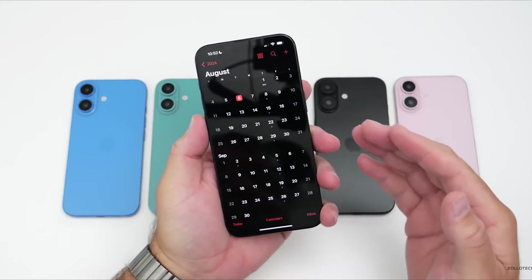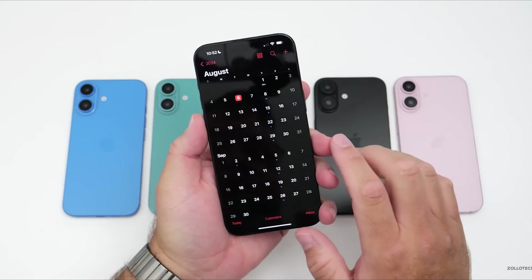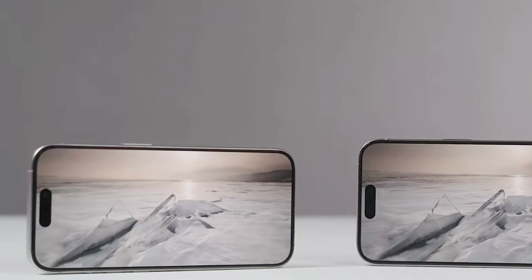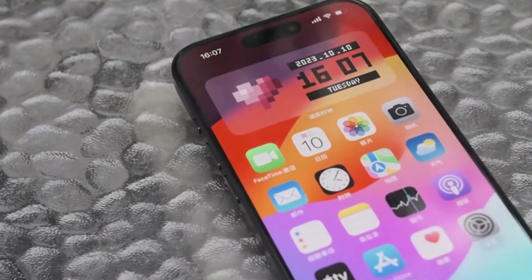This is a surprise, since earlier rumors mainly talked about a bigger screen for the iPhone 16 Pro. Luckily, we'll find out more next month when the phones are officially revealed. We won't have to wait long to see if the leaked dummy devices are real, or if we've been misled by fakes.